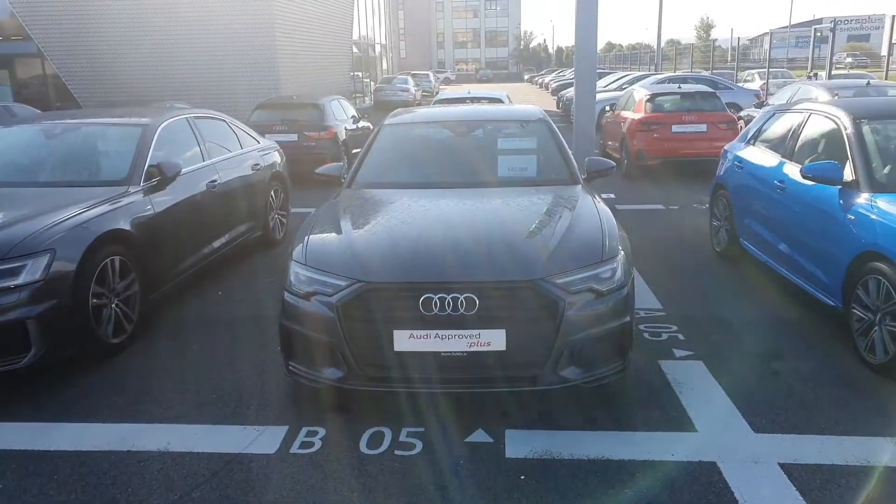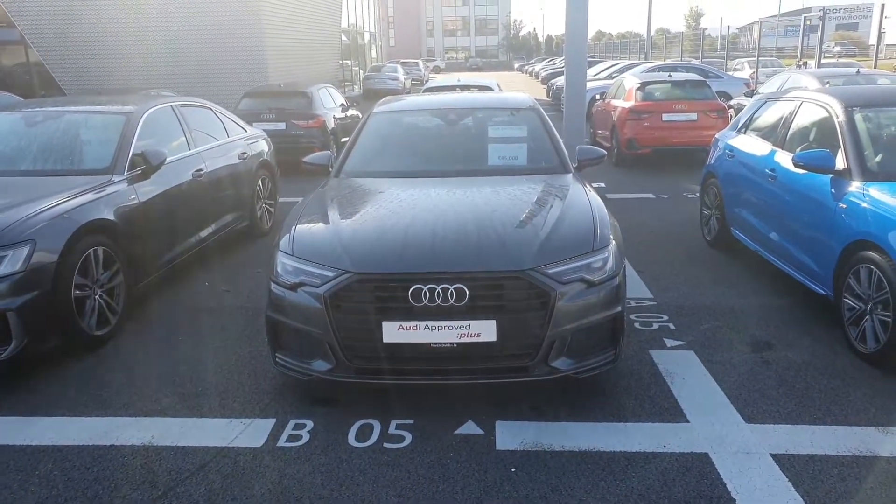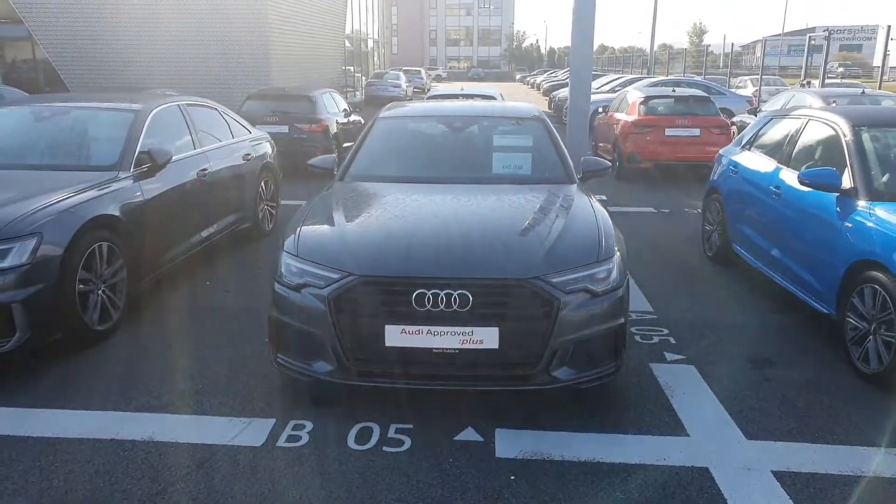Now if anyone wants any more information on this car or would like to have a test drive, please give us a call on 01-850-2100. Thank you.